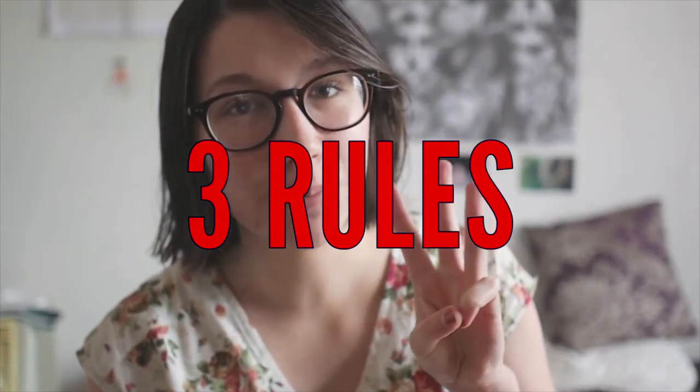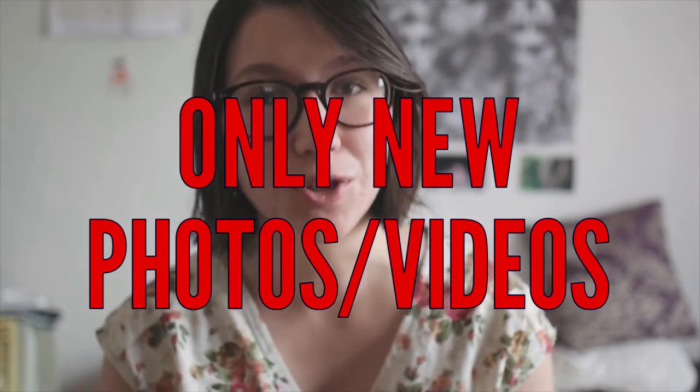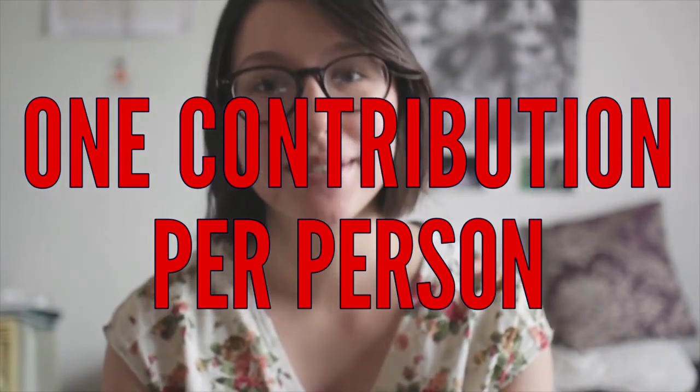There are three rules for The Lens Project. Rule number one: no old contributions, they have to be new. Rule number two: only one contribution per person per week — that's meant to have you focus on that one photo or that one video and make it really good. And rule number three: if you are doing a video it can only be 30 seconds maximum, so no longer than that.